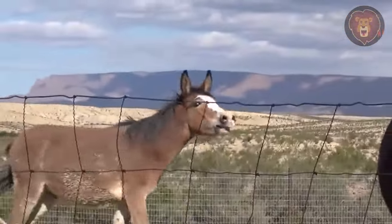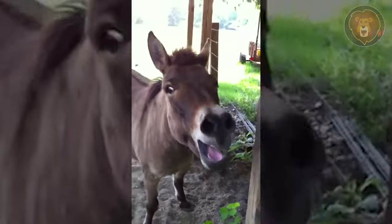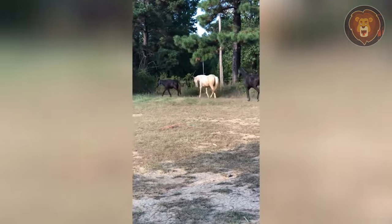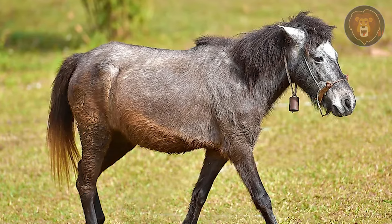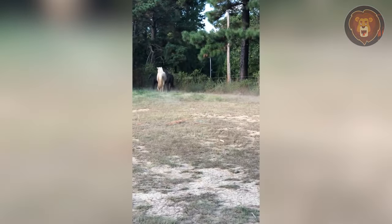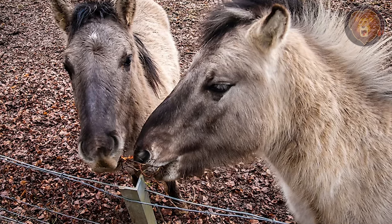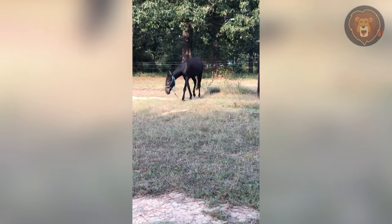Hinny. The hinny is a lesser-known hybrid animal resulting from the crossbreeding of a male horse and a female donkey. It is the counterpart to the more widely recognized mule, which is produced by mating a male donkey with a female horse. The term hinny comes from the Scottish word meaning horse. The existence of hinnies is relatively rare compared to mules, as their creation depends on specific mating conditions and is less commonly pursued. Hinnies typically display a combination of physical characteristics from both parent species, but they tend to have a smaller stature compared to mules, reflecting the influence of the donkey mother, along with some traits resembling horses. Their smaller build made them less desirable for work throughout history, which is why they are rarer.